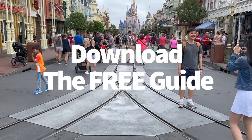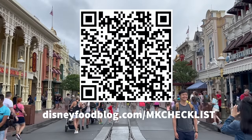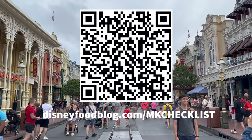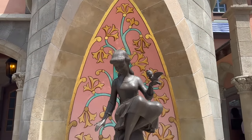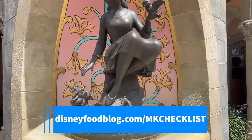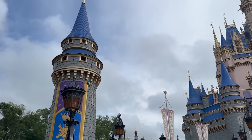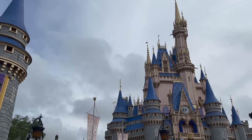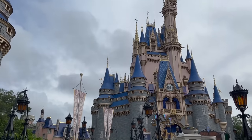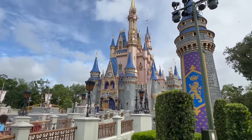Here's a Magic Kingdom trick created just for you. Scan the QR code on screen or head to disneyfoodblog.com/mkchecklist to access our digital Magic Kingdom Ultimate Checklist. Drop your name and email and we'll send the full checklist to your inbox within seconds. This will also sign you up for the DFB newsletter — totally free and you can unsubscribe at any time, but the checklist is yours to keep.